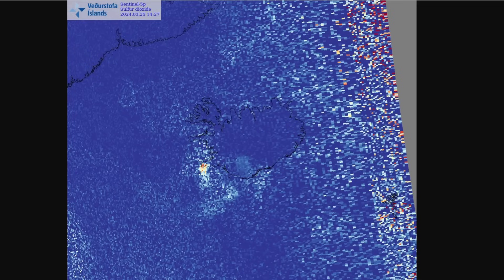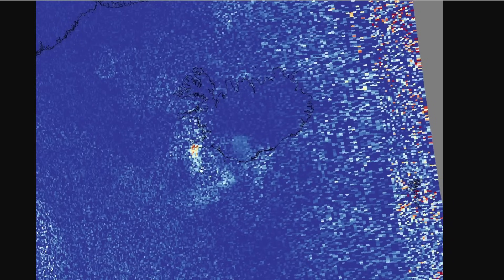We saw that before in previous eruptions at Fagradalsfjall. But there is still, of course, a risk of gas pollution in the area around the crater, as well as settlements and towns on the Reykjanes Peninsula. The Meteorological Agency is advising people in the area to monitor the air quality and learn about the reaction of air pollution on the body from the volcanic eruption. This image is showing the pollution levels there.